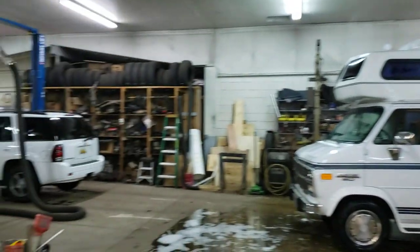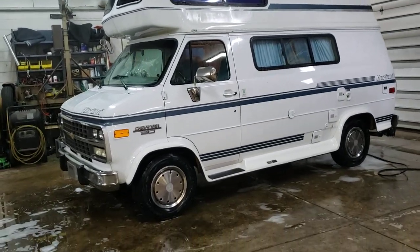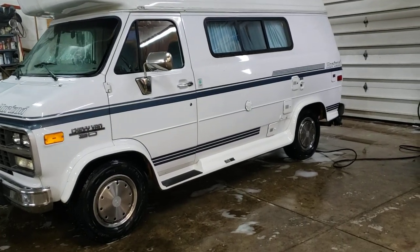Hey folks, Darren from Neon Auto Sales. Zach's working on this Horizon. I wanted to do a quick video of it before he takes it out and does his photo shoot with it. He's been working hard on this thing this week. We just got it in on Monday and did a great job on it. It's ready to go. This thing is really solid.